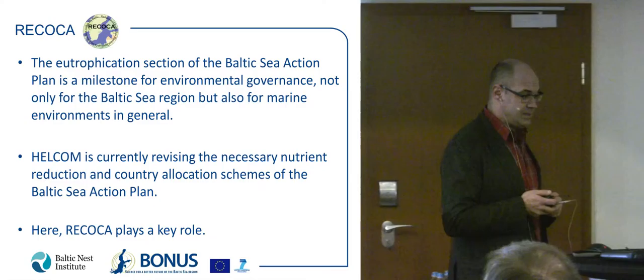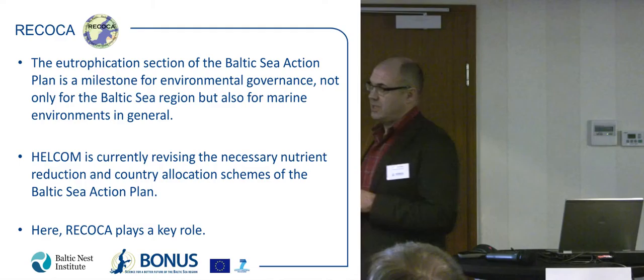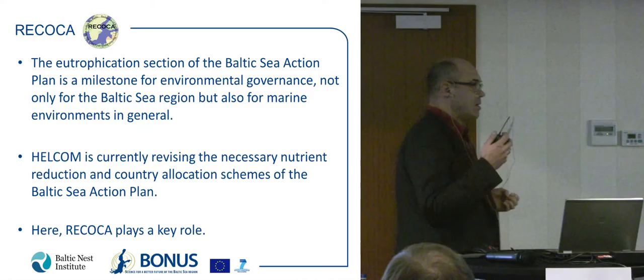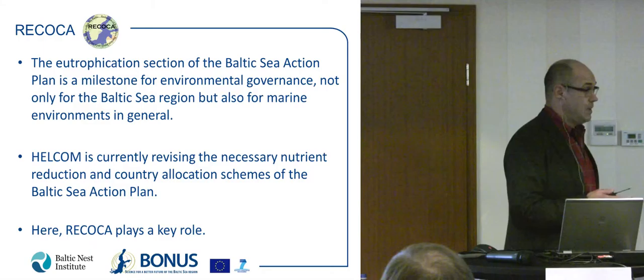Before showing some results from these tools, I want to emphasize what RICOCA has done for the first time: a causal model — a natural scientific model — and an economic model are based on the same data. This is really essential, because this integration of the same database has not been done before.